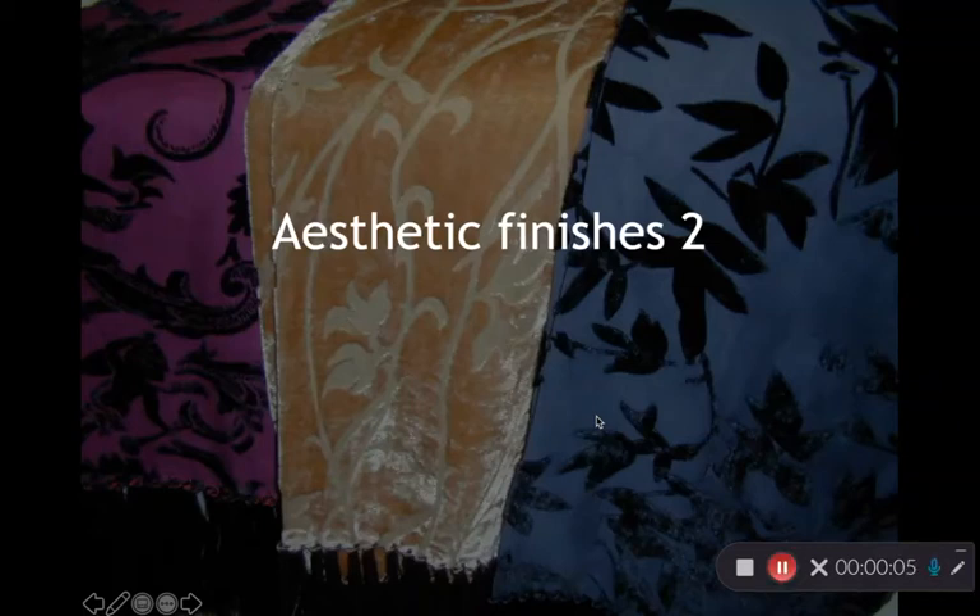This is the second video lecture on aesthetic finishes. Aesthetic finishes are an applied design, so they offer a visual, textural, or other aesthetic component to a fabric. These finishes tend to be done to enhance the marketability of a fabric, and they are often quicker and less expensive than building structure into a design. They are applied after a particular fabric is made.